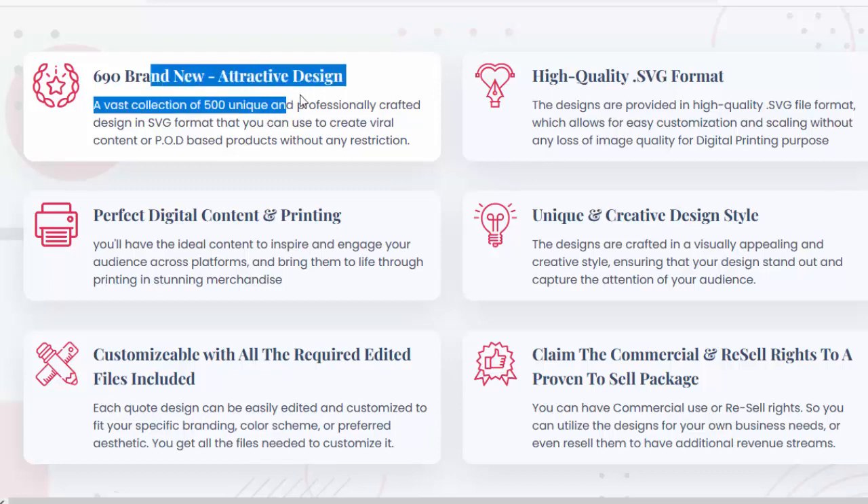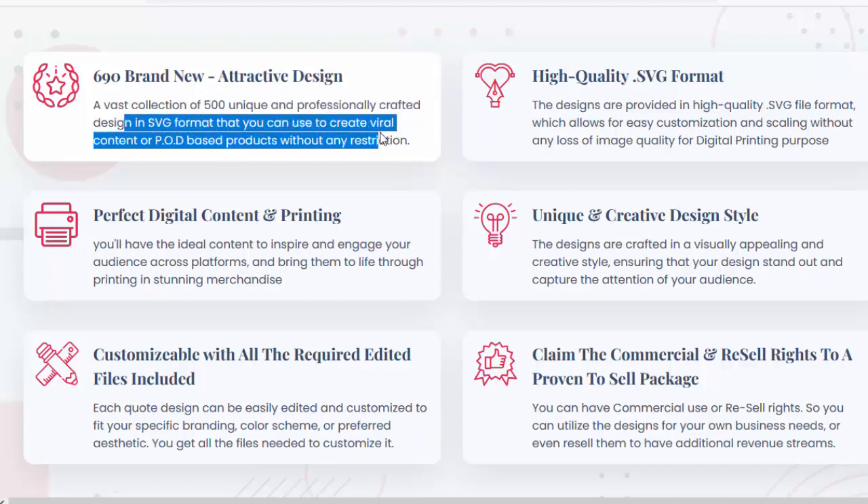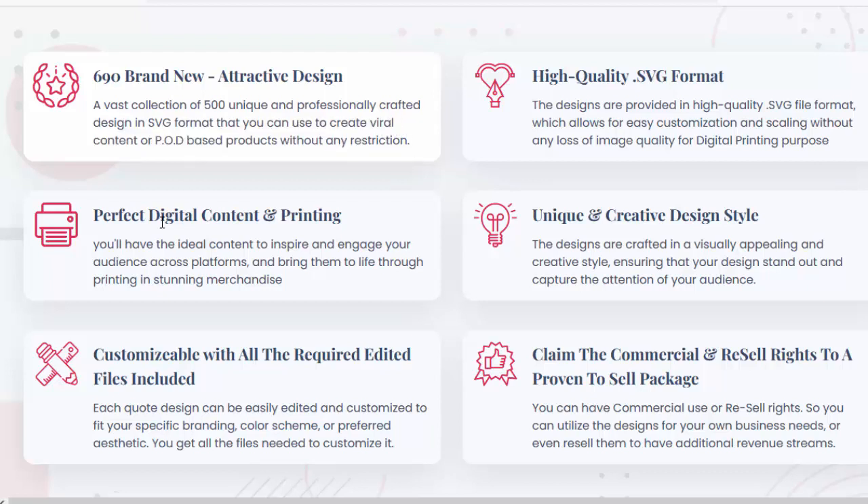690 brand new, attractive designs — a vast collection of 500 unique and professionally crafted designs in SVG format that you can use to create viral content or POD-based products without any restriction. Perfect for digital content and printing, you'll have the ideal content to inspire and engage your audience across platforms and bring them to life through printing and stunning merchandise.